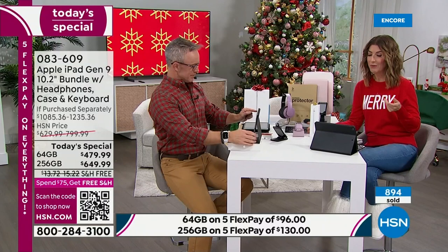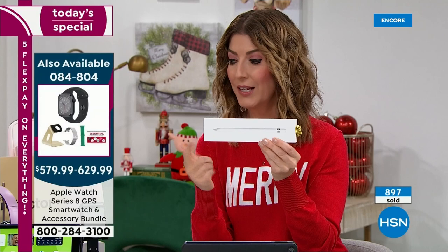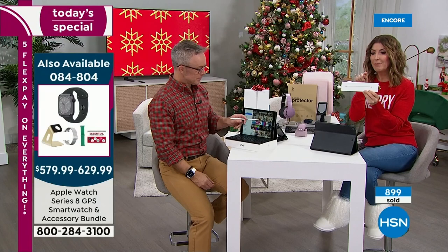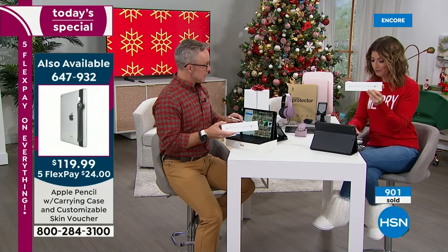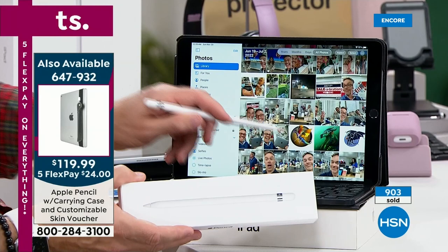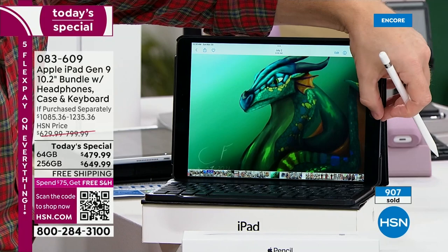We also have a couple other Apple products coming up — the Apple Watch, perfect for both men and ladies, and AirPods. We also have the lowest price we've ever offered on the Apple iPad Pencil — we took about $50 off the price, lowest price ever. You can sketch, do handwritten notes, mark and edit documents, sort out emails or spreadsheets. Bill demonstrates taking a note: he grabs a pen in the app and writes, and then using the typewritten pen mode, his handwriting is converted to typed text. That's the Apple Pencil difference.